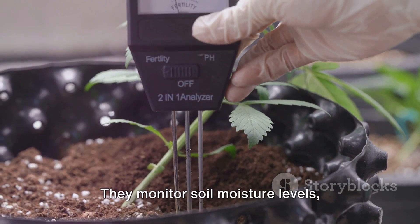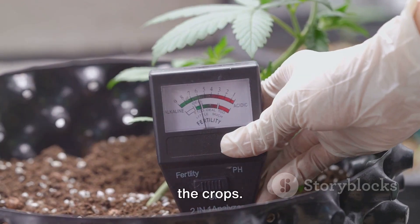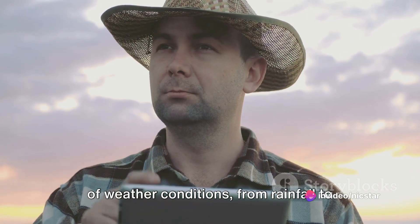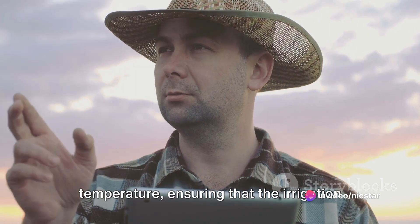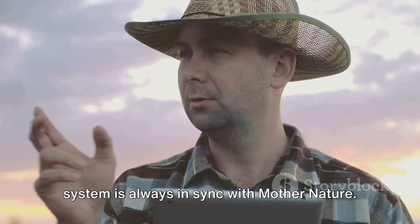These are the sensors. They monitor soil moisture levels, keeping a vigilant eye on the thirst of the crops. They also keep track of weather conditions — from rainfall to temperature — ensuring that the irrigation system is always in sync with mother nature.